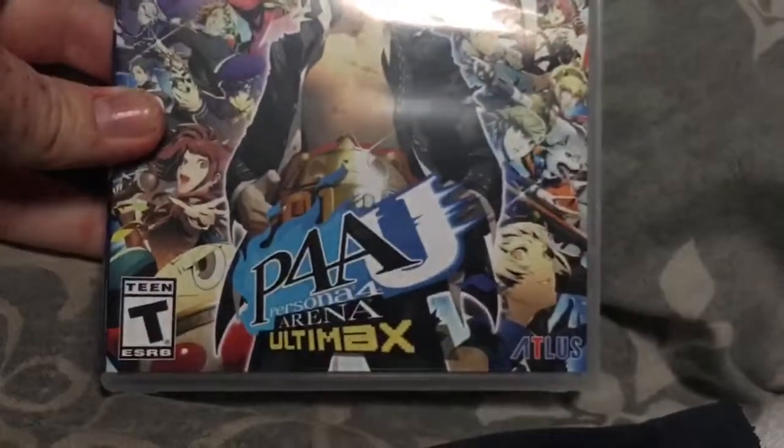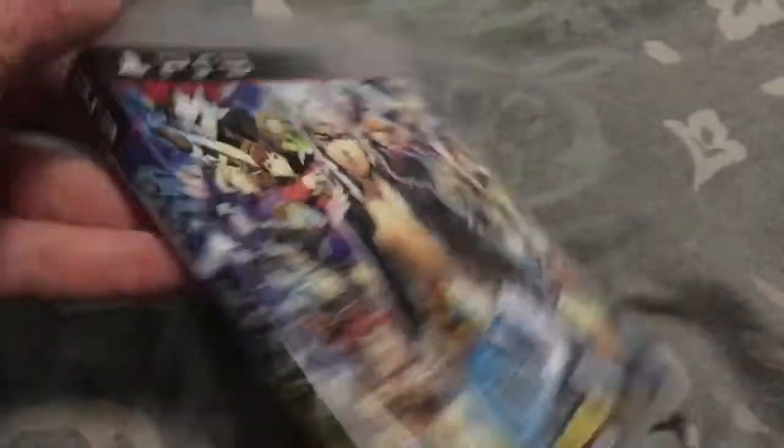Speaking of Persona 4 Arena, here is Persona 4 Arena Ultimax. Got this for Christmas in 2014.